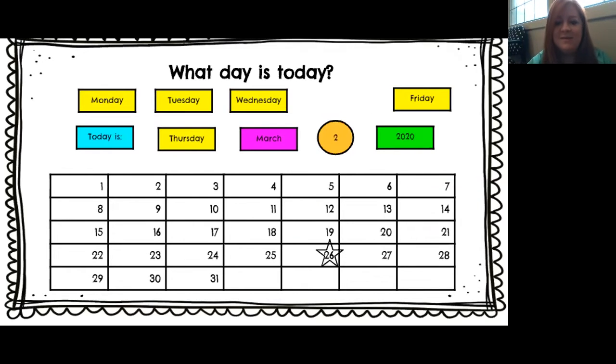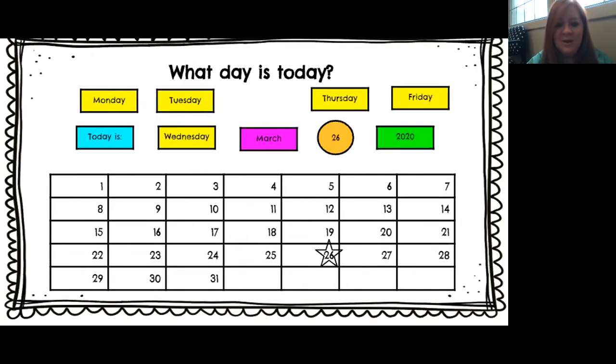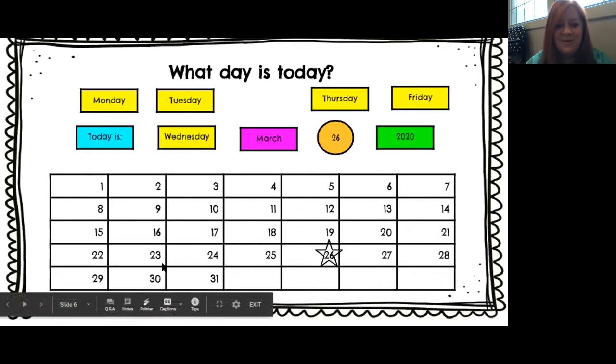And how do we get a 26? With a 2 and a 6. All right, let's count the days. You guys ready? Follow along: 1, 2, 3, 4, 5, 6, 7, 8, 9, 10, 11, 12, 13, 14, 15, 16, 17, 18, 19, 20, 21, 22, 23, 24, 25, 26.